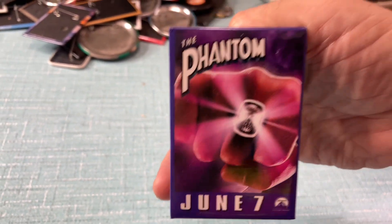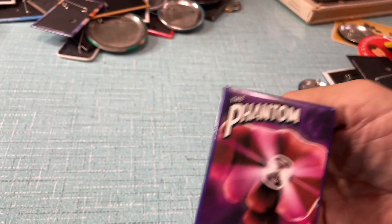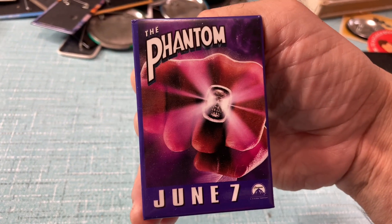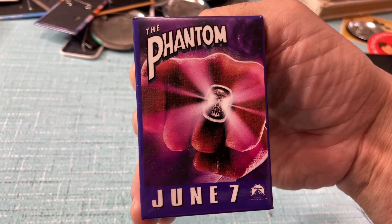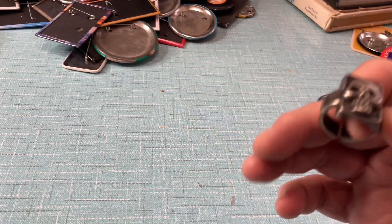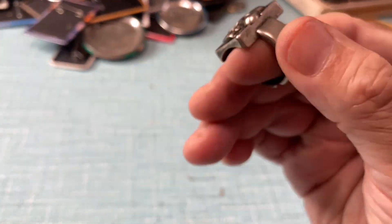The Phantom. Now, I actually consider their other promo item possibly one of my most favorite that I got while working at the movie theater — and it's the Phantom Ring.